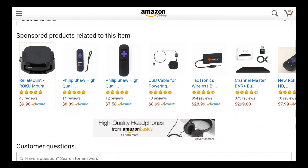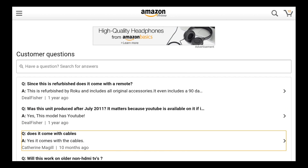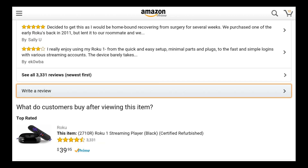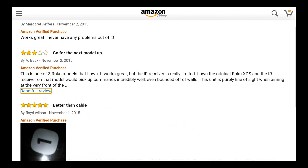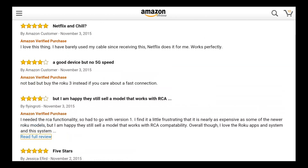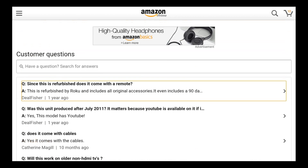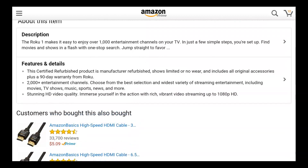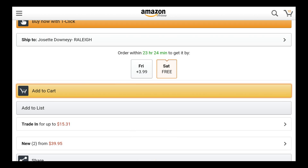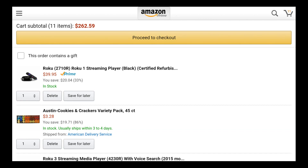Oh look, other stuff you can buy — good old Amazon, right? There are frequently asked questions and of course you can read reviews. You can get the full experience here just by clicking up and down on your remote, which I think is really nice. So let's say we've decided we want this — you're going to add it to your cart, and then proceed to checkout.